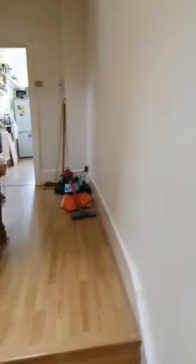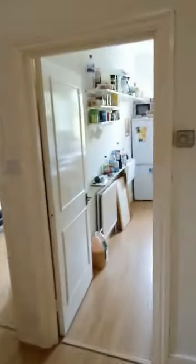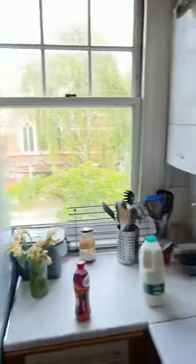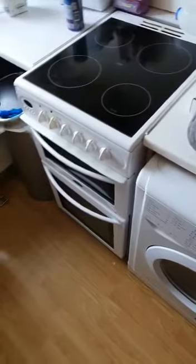Into the kitchen, which comes with the microwave, fridge-freezer, dishwasher, washing machine, and a double oven.